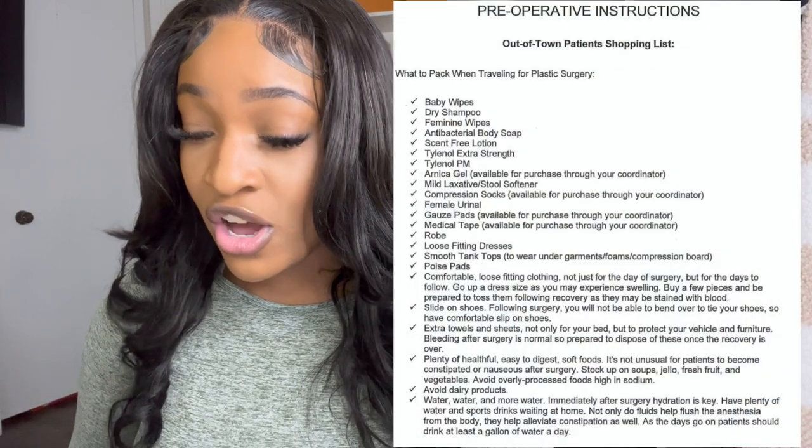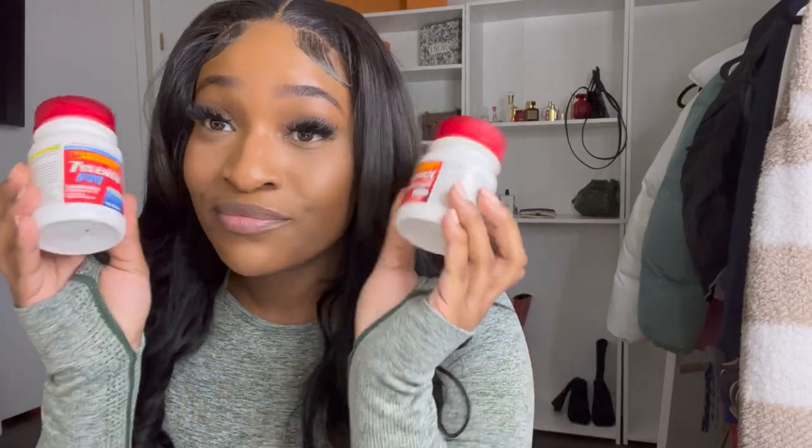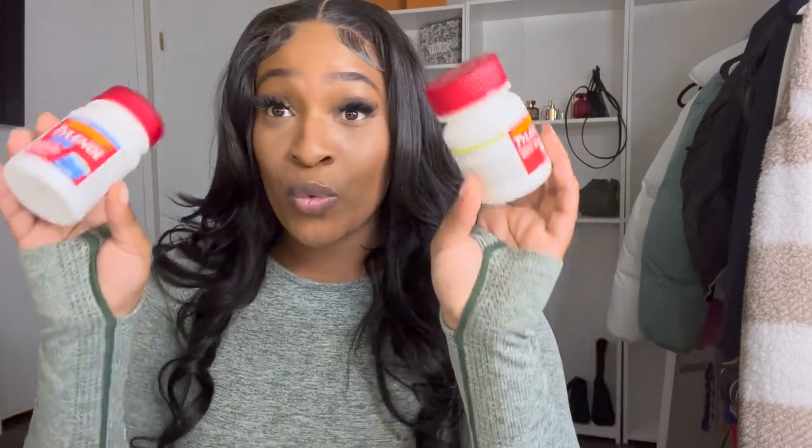Moving right on down the list, we got Tylenol Extra Strength and Tylenol PM. I went and picked those up. Your doctor is going to prescribe you Oxy or any of the pain-related medications, and that was fine for me. I took the Oxy and I was straight. By the time I got home and ran out of Oxy, I didn't need it anymore. So I didn't end up using the Tylenol at all. Everyone's different and their pain tolerance is different — you might need it — but me and my sister did not use these.